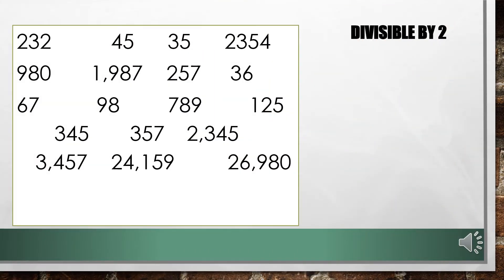Which of these numbers are divisible by 2? Correct! All numbers that end with 0, 2, 4, 6, and 8 are divisible by 2.